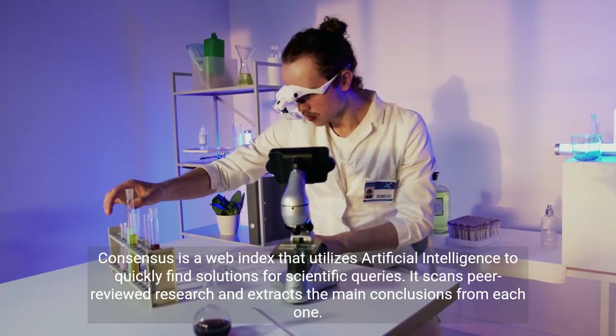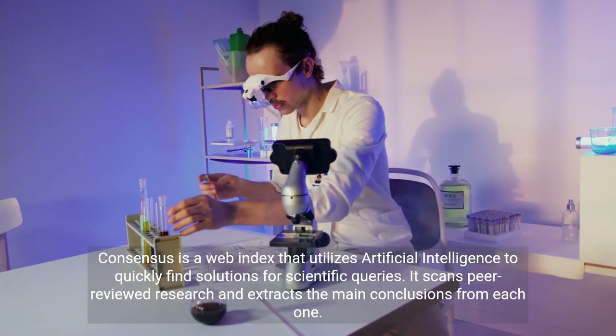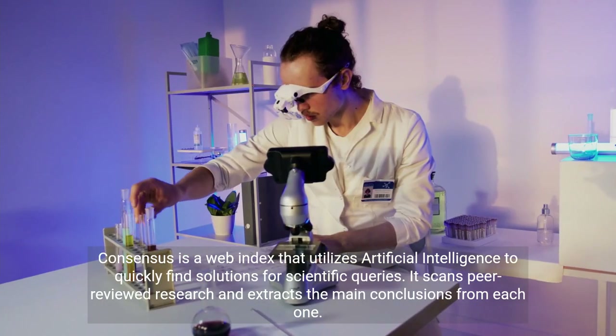Consensus is a web index that utilizes artificial intelligence to quickly find solutions for scientific queries. It scans peer-reviewed research and extracts the main conclusions from each one.